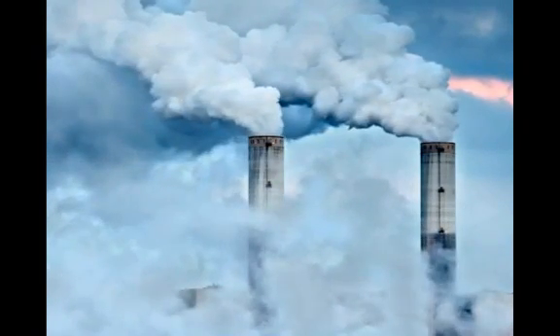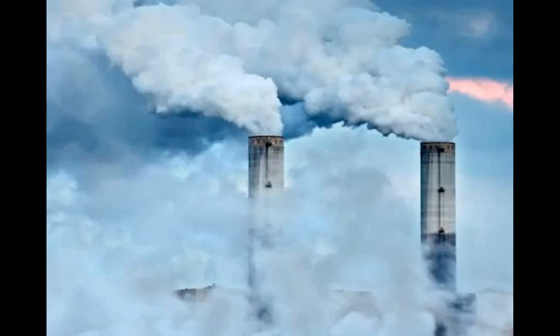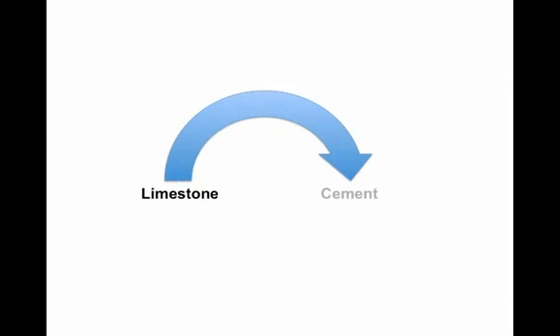I looked at images like these and couldn't help but wonder if there was a better way. There is. But first you must look closer at the problem before understanding the solution. To make cement, you need to heat limestone at about 1500 degrees Celsius. In order to do this, it takes a lot of fossil fuels. But even this isn't the main issue. The central issue is that when you convert limestone to cement, you must break the molecule in two.